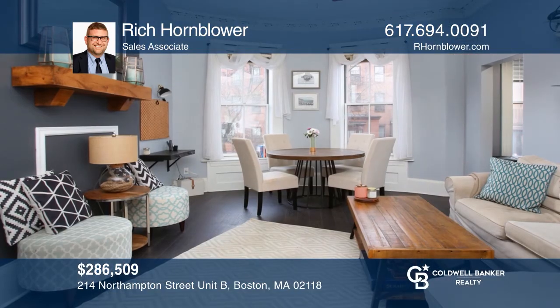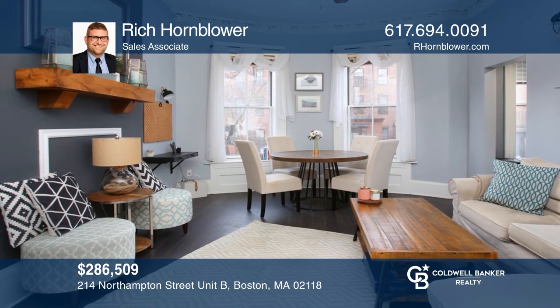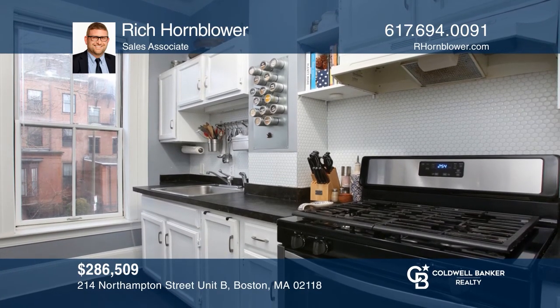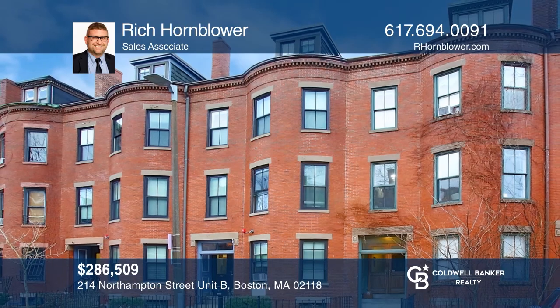This Department of Neighborhood Development income-restricted resale condo offers one bedroom, a common washer and dryer, and an updated kitchen. Learn how to make this home yours with a call to Rich Hornblower.